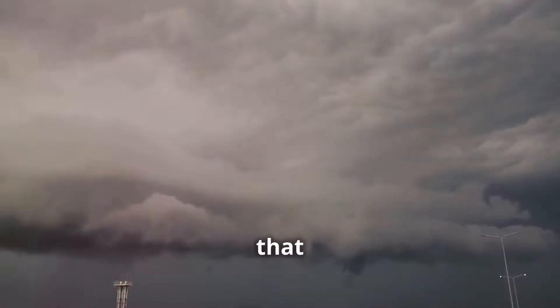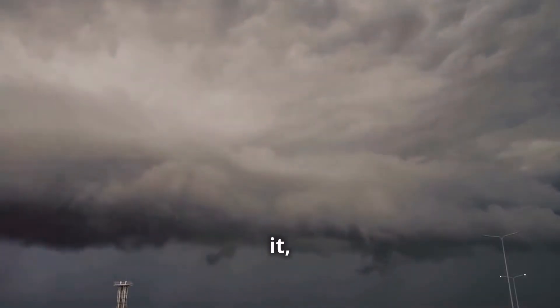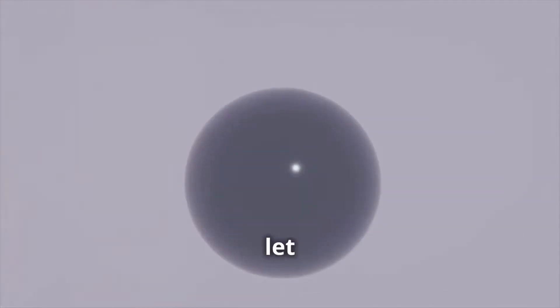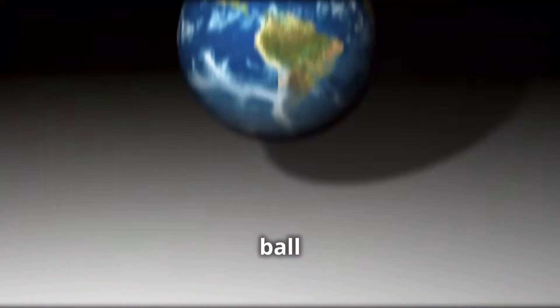Gravity is like an invisible glue that holds everything on Earth and in the universe together. Without it, life as we know it wouldn't exist. Imagine you're holding a ball — feel its weight in your hands. When you let go, it drops to the ground. That's gravity at work, pulling the ball towards the center of the Earth.